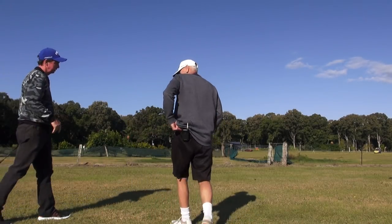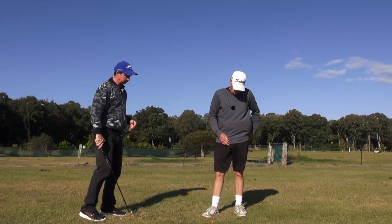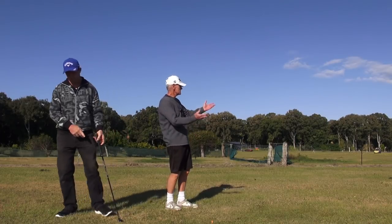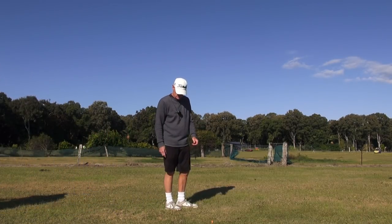Hey guys, it's J.H. and Mr. X. Just awful conditions here today — so windy and it's just killing us in terms of direction.